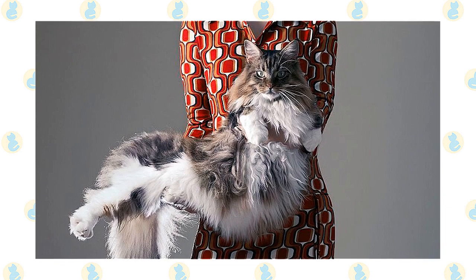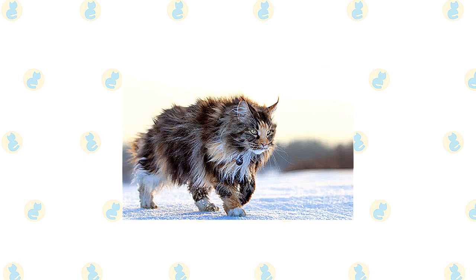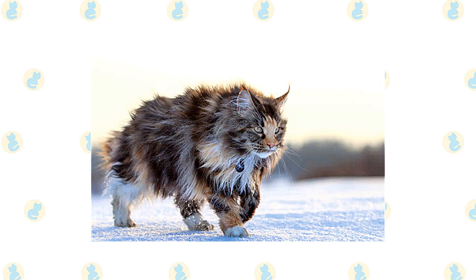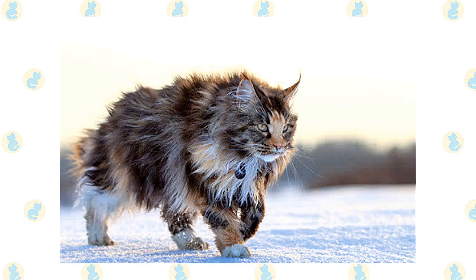Maine Coons also retain their skill as a mouser — no rodents will be safe in a home where one resides. Even if you don't have any mice for them to chase, they'll keep their skills sharp by chasing toys and grabbing them with their big paws. A Maine Coon also enjoys playing fetch and will retrieve small balls, toys, or wadded-up pieces of paper. They can climb as well as any cat but usually prefer to stay on ground level — that's where their work is, after all.